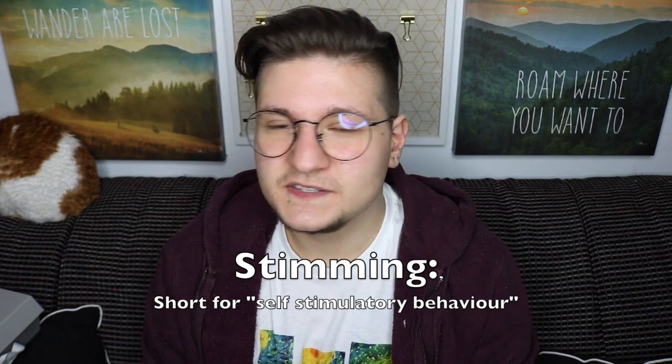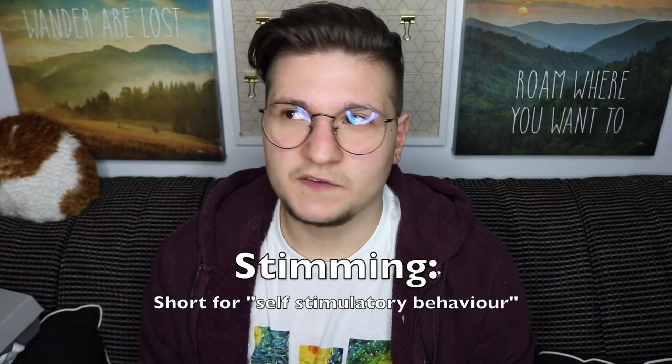So before we start I want to explain what stimming is. Stimming is self-stimulatory behaviors or self-stimulatory actions. Not everyone stims in the same way. Stimming isn't necessarily exclusive to neurodiverse individuals — neurotypical people may stim as well. For example, leg bouncing. Sometimes neurotypical people will leg bounce when they're nervous, focusing, or have had too much caffeine, or pacing, or twirling your hair, stuff like that.